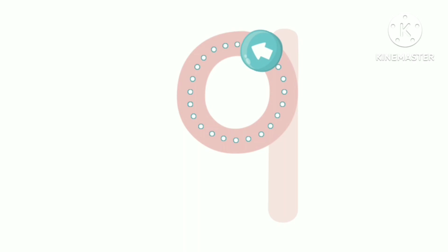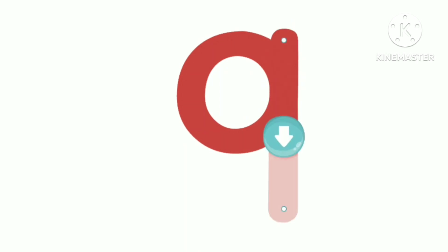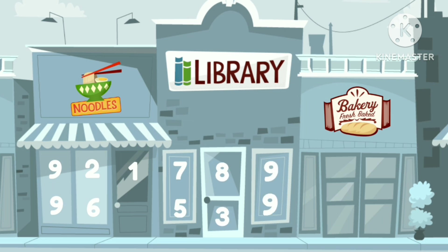You traced the number nine. Super. You traced the number nine. Now let's look for the number nine.